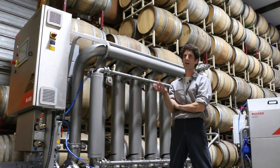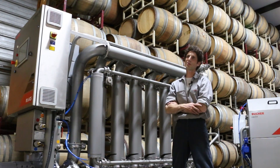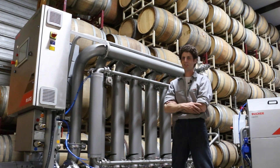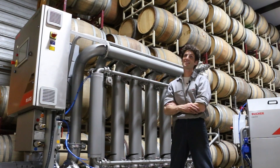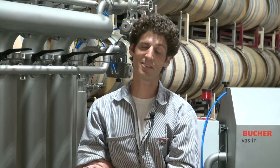It helps us bring our costs down for distribution — price point is always important for the wine industry. Now we have an extra 400 cases to sell that we were previously dumping down the drain. It's been a huge payback just from recovering the tank bottoms that most people just throw away.